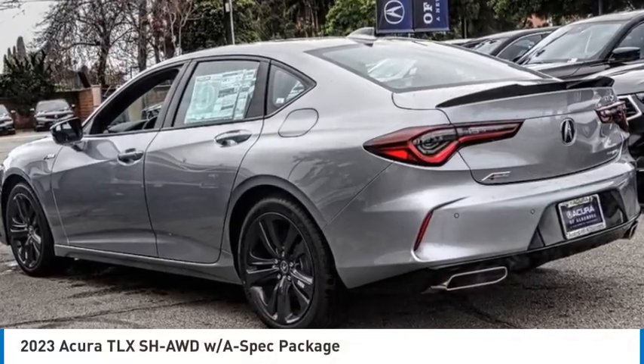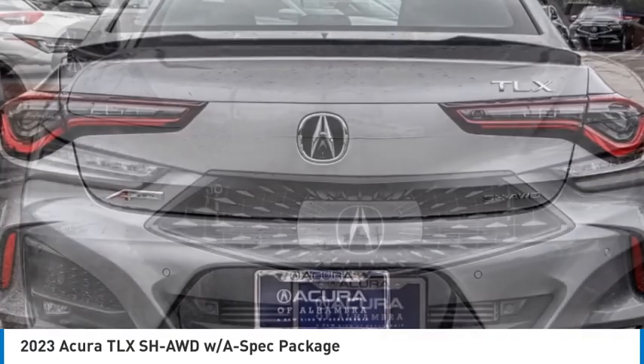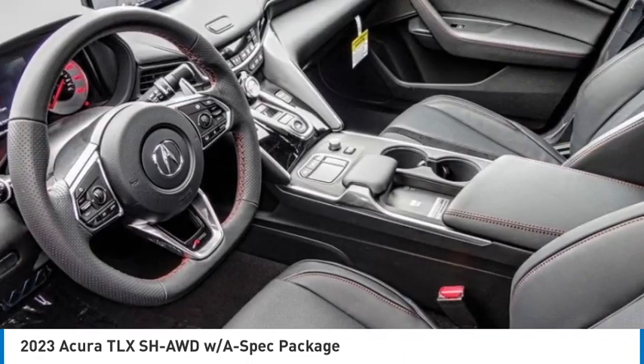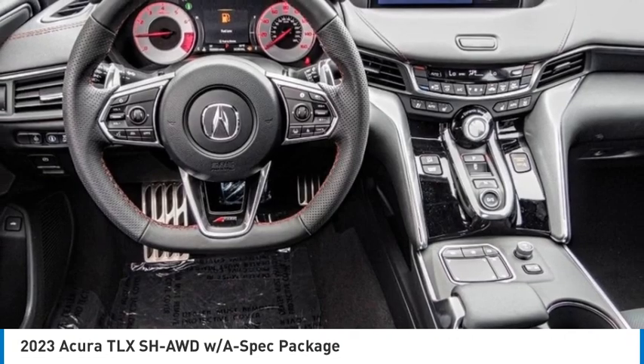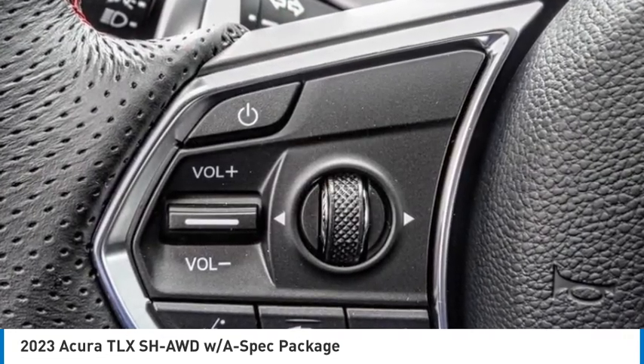Stop by and take a look at the 2023 Acura TLX. The Acura TLX impresses drivers with its nimble handling, great fuel economy, and long list of high-tech features. It comes with an extremely quiet interior, spacious front seats, and smooth ride quality.